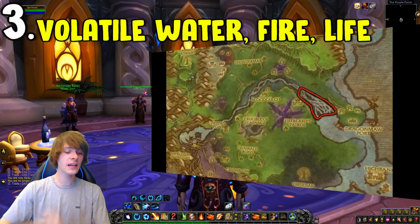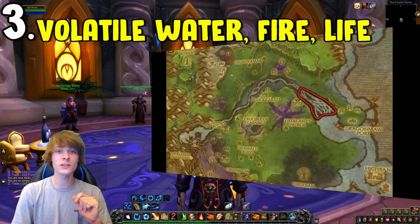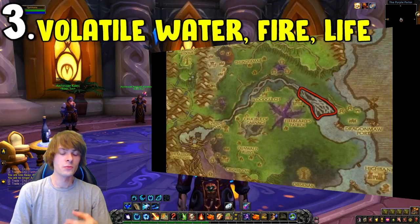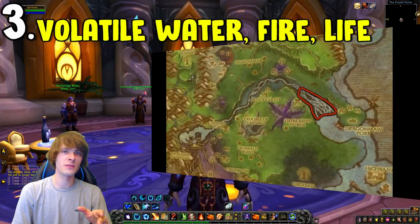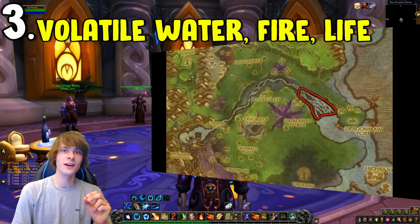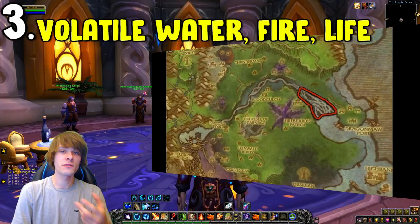Number three is Volatiles — specifically Volatile Water, Fire, and Life. These are heavily used and have a strong sell rate. The best ways to farm Water and Fire are in the Twilight Highlands; I've done those farms before and they net a nice amount of gold. Ideally farm them in a five-man group, which gets you roughly three times the volatiles compared to solo farming.